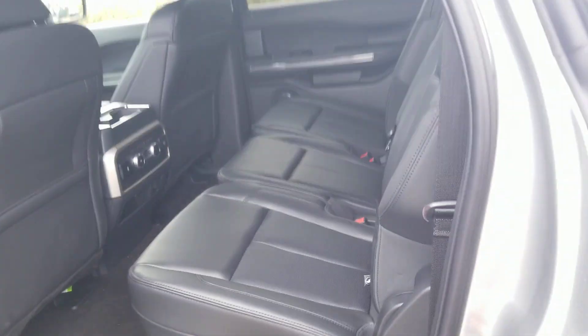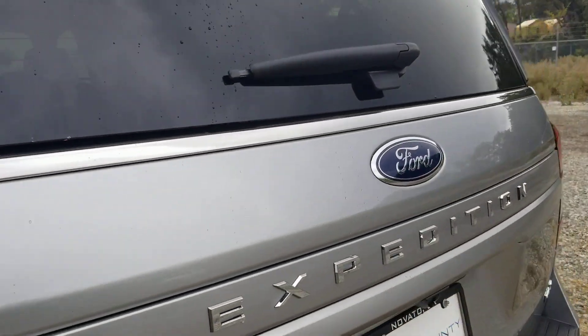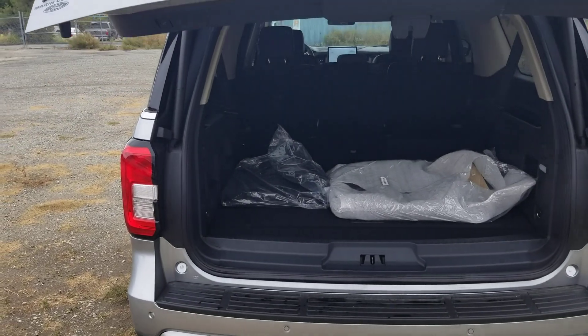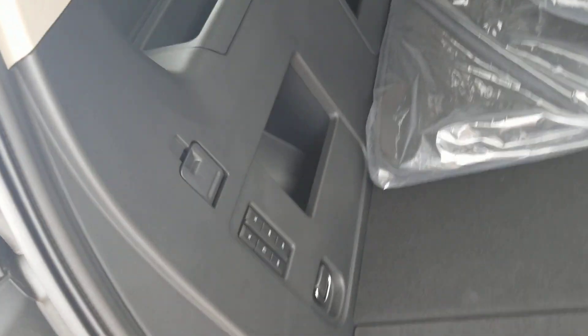This particular vehicle does have the large panoramic Vista roof. It has the bench seating in the rear. And as you can see, it also has the power liftgate in the rear here, with third-row seating that does fold flat. Power seats will fold down in the rear as well.